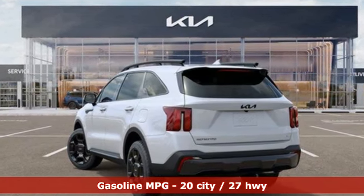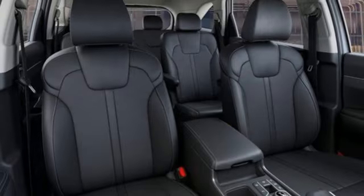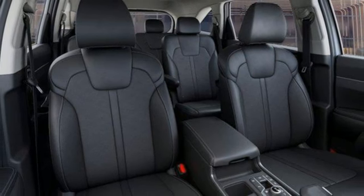Auto shift manual transmission, dual zone climate control, integrated navigation system with voice activation, steering assist cruise control.